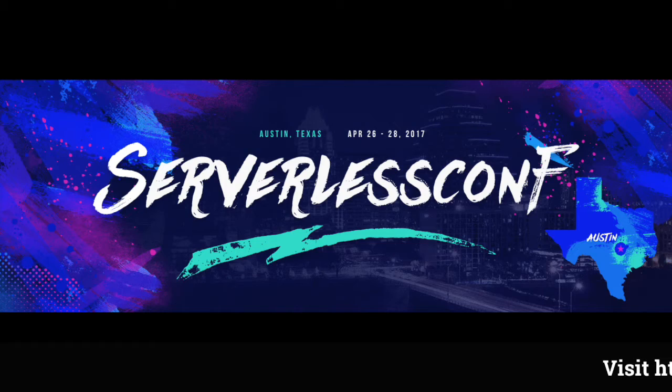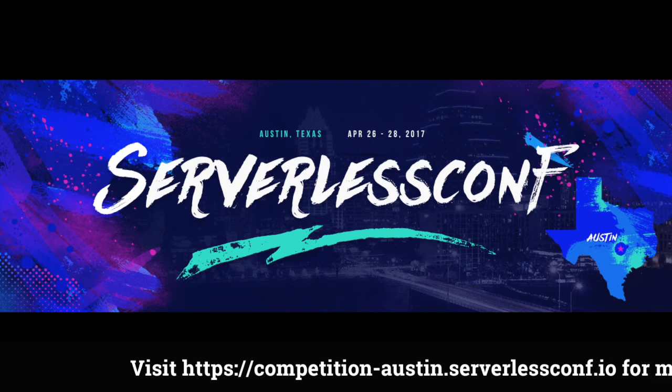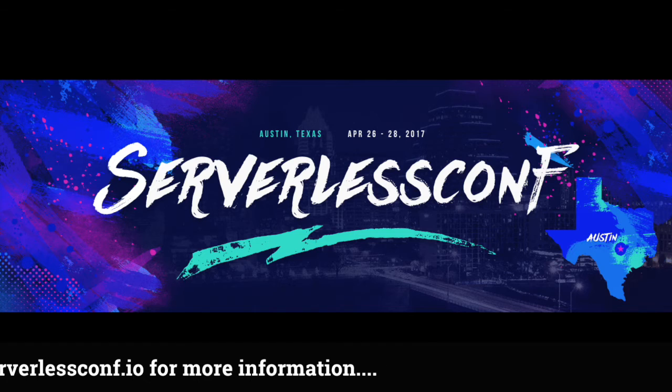We've just announced for serverless conf the beginnings of an amazing panel of speakers that are going to be there at the conference. Go and have a look at the webpage for serverless conf to see who you'll be rubbing shoulders with in your premiere spot. Thanks so much John for giving us a sneak preview of what this competition is going to be about. It will be launched now as we launch this video - take a look at the website for more details on how to enter. Bye!